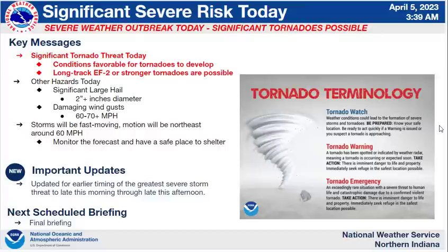Conditions are favorable for tornadoes to develop, and among those could be one or more long-track EF2 or stronger tornadoes. An EF2 tornado has minimum speeds of about 111 miles an hour. In addition to the tornado threat, there's also a significant hail threat — hail of 2 inches or more in diameter — and damaging wind gusts between 60 and 70 miles an hour. One thing to note is we're looking at fast storm movement around 60 miles an hour, which may not give you much time to find a place of shelter.